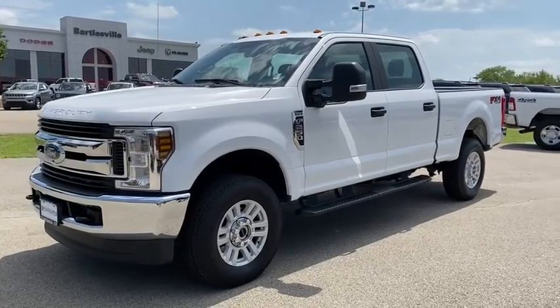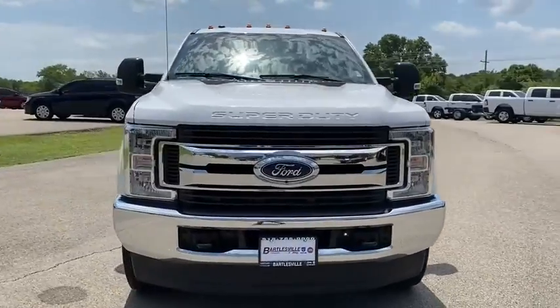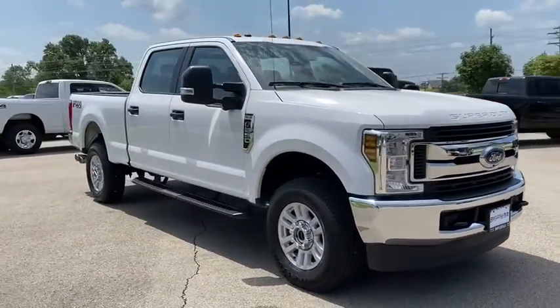Come test drive the 2019 Ford F-250 Super Duty. Head-to-head fuel efficiency, head-to-head towing, head-to-head torque.